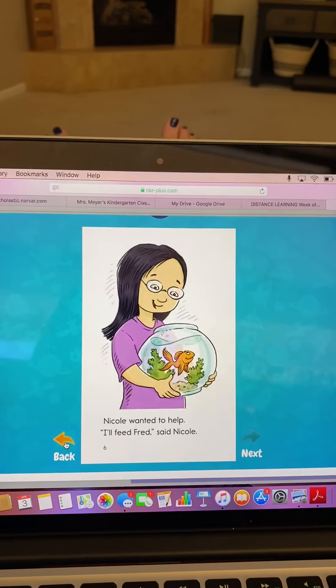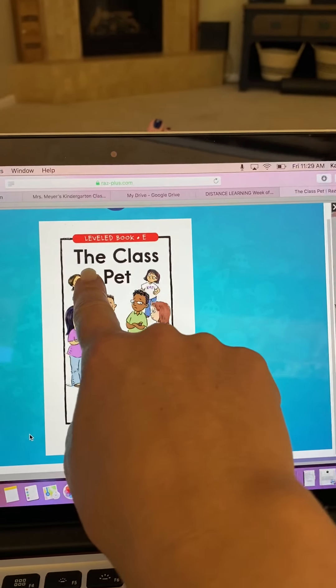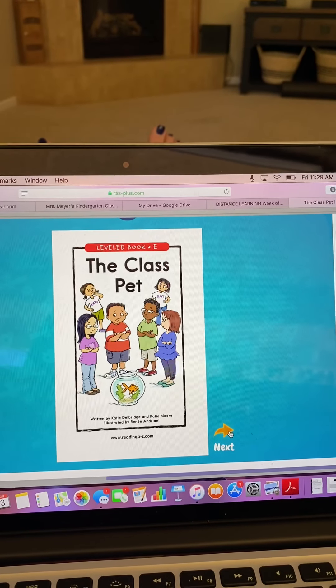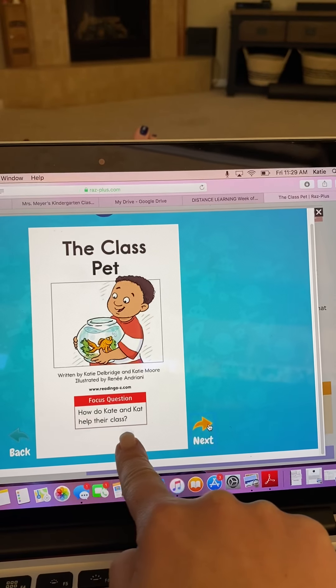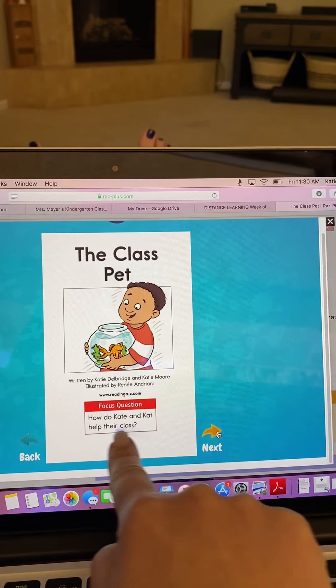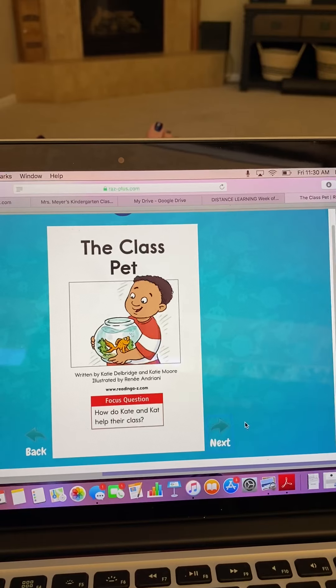Let's go back and read the story. Read with me. The class pet. Now, as we're reading, I'm going to set this focus: How do Kate and Cat help their class? As we're reading, we're going to think about this question — how do Kate and Cat help their class?